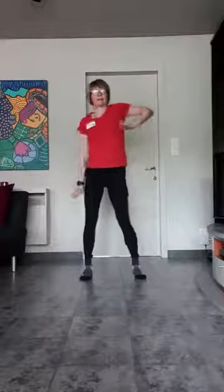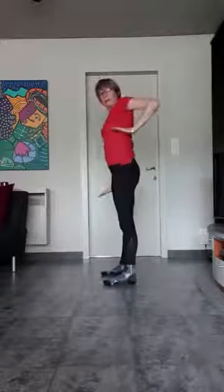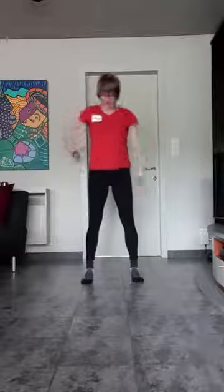In plaats van zijwaarts boven naar beneden duwen: mijn handpalmen wijzen naar beneden. En ik trek die elleboog in naar achter. Anderhand duw ik richting vloer. Echt duwen naar beneden. En nadien elke keer goed die elleboog naar boven. Vier. Drie. Twee. Eentje.